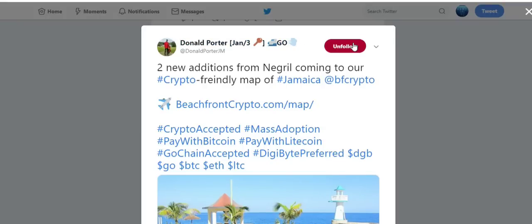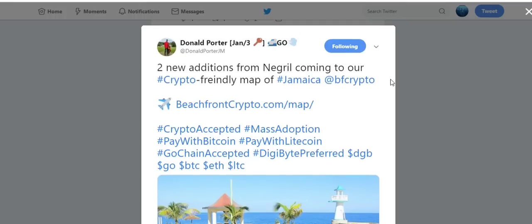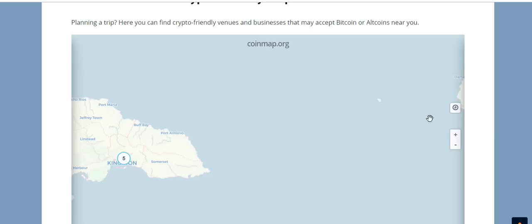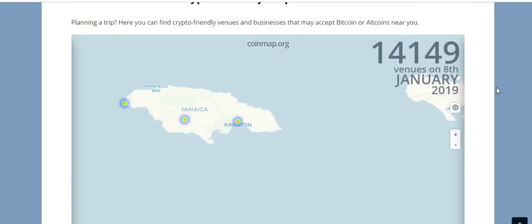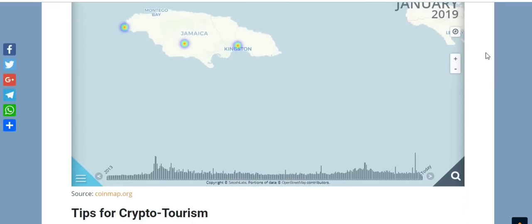Moving to the last bit of news: a tweet from Donald Porter about two new additions coming to the crypto-friendly map of Jamaica. I was supposed to do an interview with Donald Porter a couple weeks ago but we've both been extremely busy — we're still looking to do it in the future but no specific date is set. Looking at the crypto-friendly map of Jamaica, as of January 8th, 2019 there will be over 14,000 venues accepting DigiByte as a form of payment.